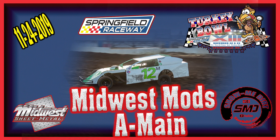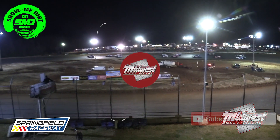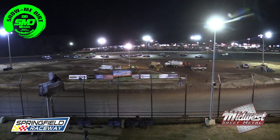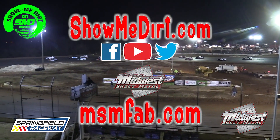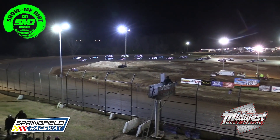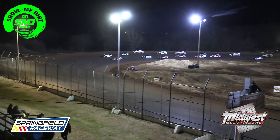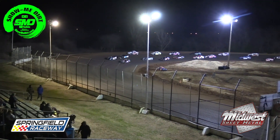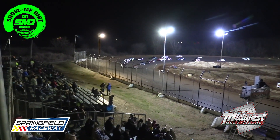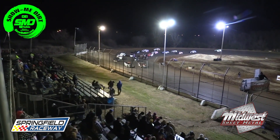This is our Midwest Mod feature out onto the track now. Starting on the pole will be the 59 of Kyle Lafferty, on the outside of him with the 35 of Trent Wynn. Row number 2 will be the 74 of Justin Asher on the inside, on the outside will be the 81 of Elijah Keeper.